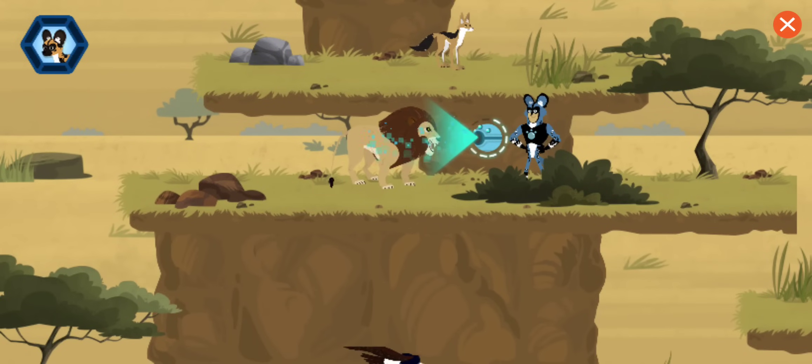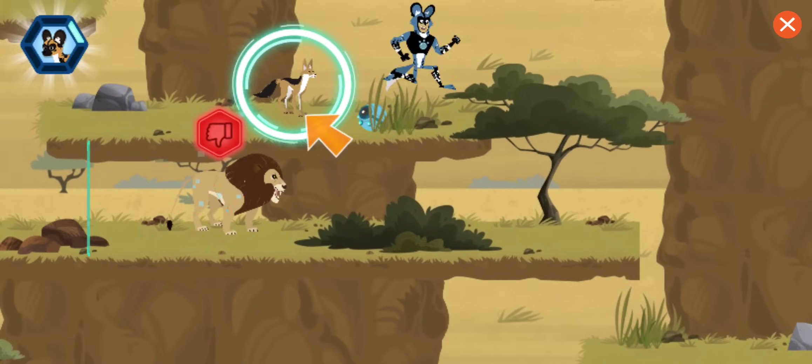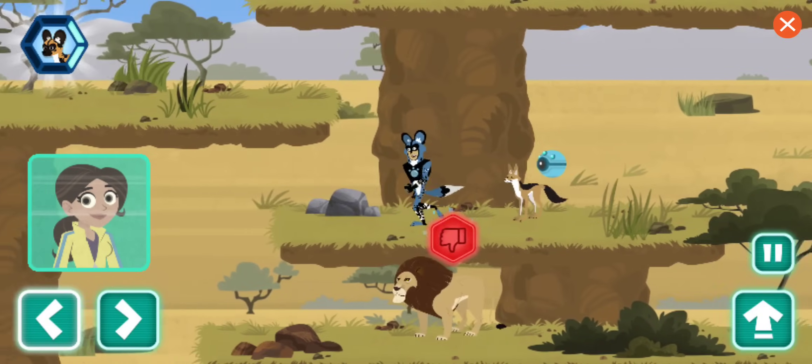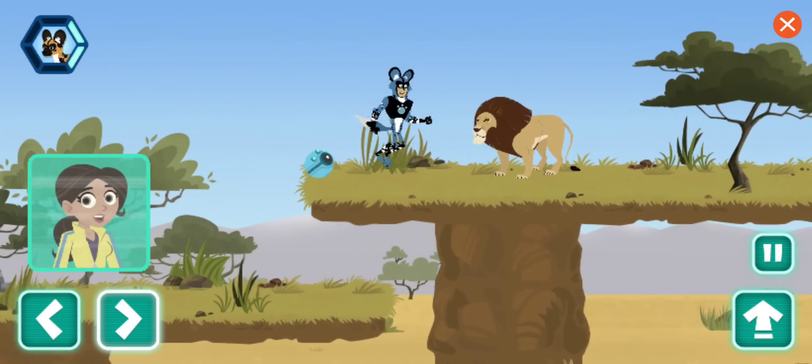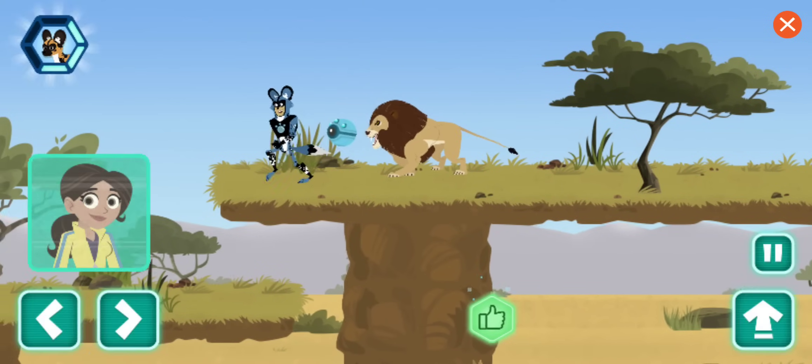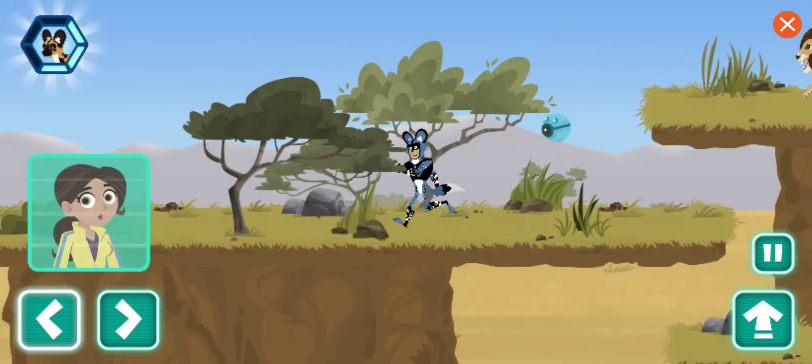A lion! Any chance you've seen a lost puppy? That's a cool jackal! Have you seen a lost puppy? Jackals have lots of cool vocalizations, from yips to barks. A lion! Any chance you've seen a lost puppy? This lion is showing aggressive behavior.